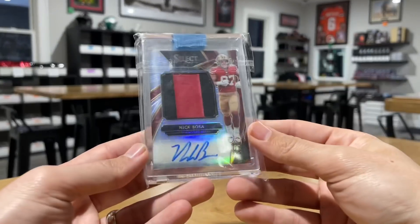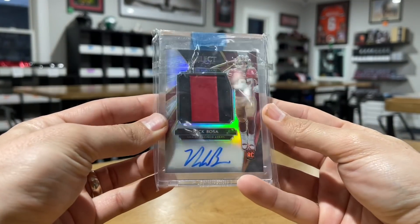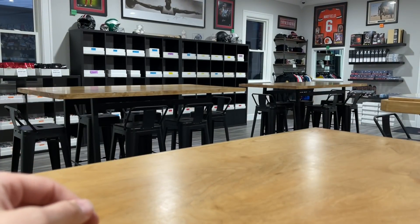Got this Nick Bosa Select patch auto, 40 of 49 — probably won't get a 10 on the auto but at least it stays on sticker, it's just a little light.